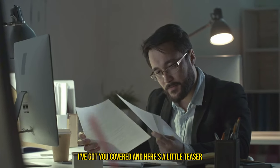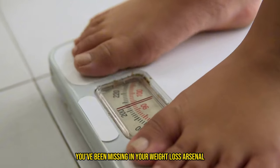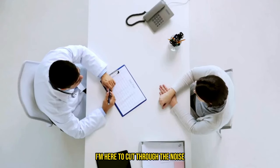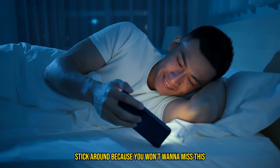And here's a little teaser: one of these workouts might just be the secret weapon you've been missing in your weight loss arsenal. There's a bit of controversy around the best way to lose weight in the gym, but I'm here to cut through the noise and give you the facts. Stick around because you won't want to miss this.